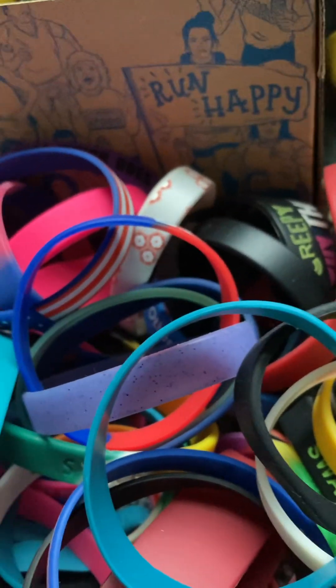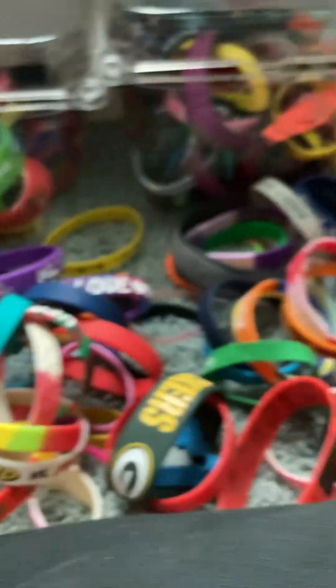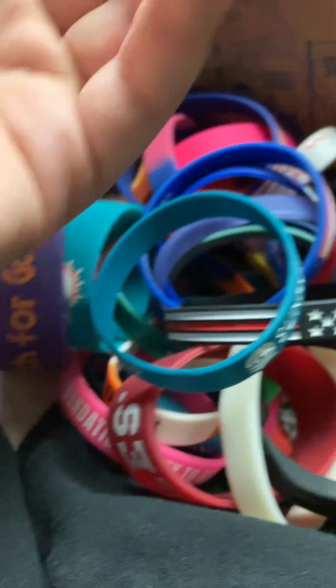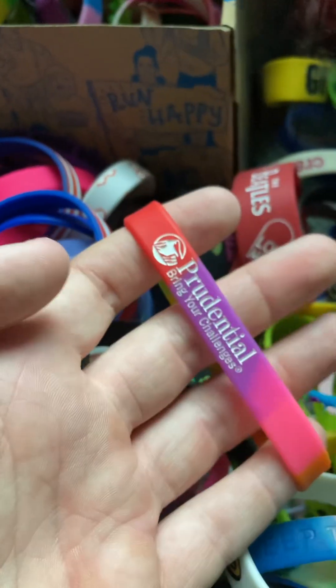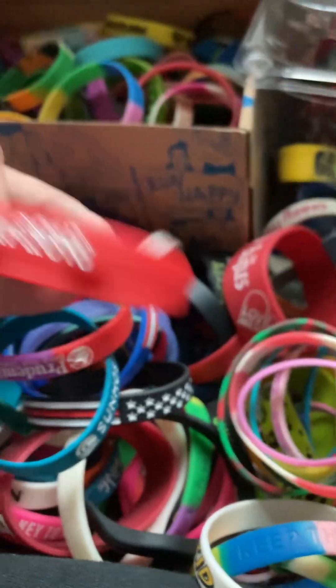My dad suggested I go next door and ask if I could have one as a souvenir, so I did and they said yes. They gave me this turquoise one, and then also gave me the purple one too, and an orange one which might be in this bin. I love it - it was my very first turquoise color bracelet. Prudential bracelet - there is a shade of turquoise that I do want.